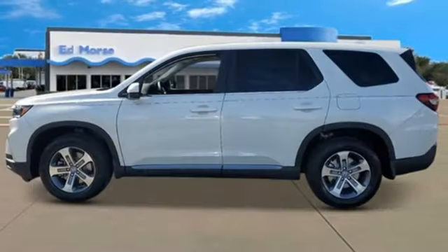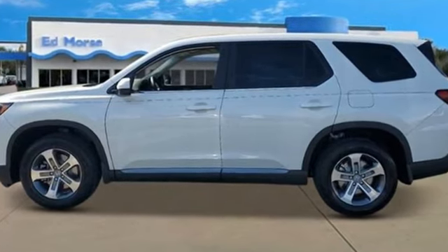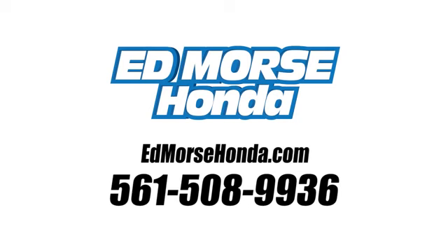Honda has a world-renowned reputation for reliability. Hurry in today for a test drive. Call us today at 561-508-9936. For value and for service, it's Edmarsh.